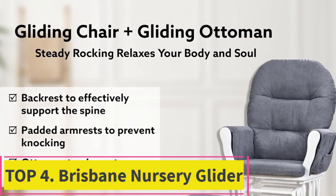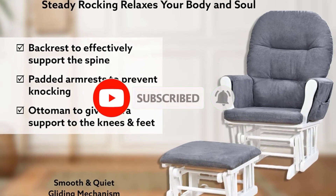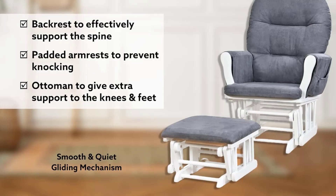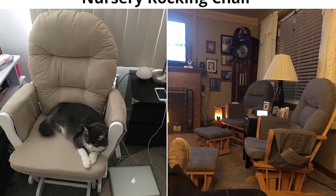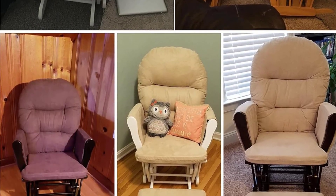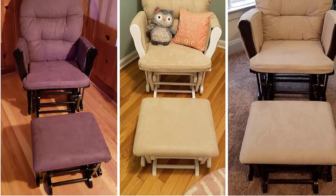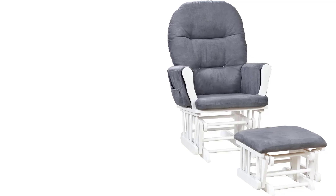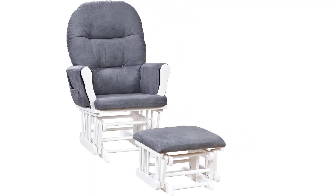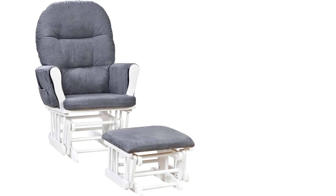Top 4: Brisbane Nursery Glider. Comfortable and stylish — this nursery ottoman and glider set, featuring a dark gray upholstery cushion with a white base, is the perfect combination of comfort and style. The smooth gliding motion will help you relax and unwind after a long day, while the stylish design will add a touch of elegance to your nursery decor. Designed for nursing moms, this chair and ottoman set provides a comfortable and supportive place to sit while breastfeeding or bottle feeding your baby.